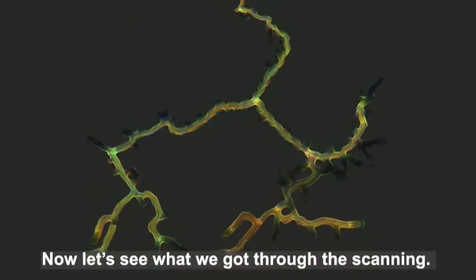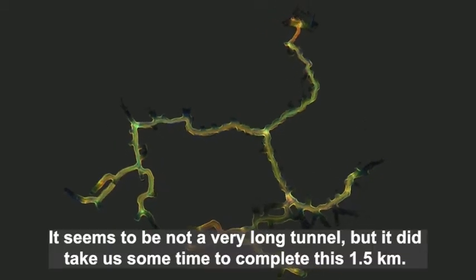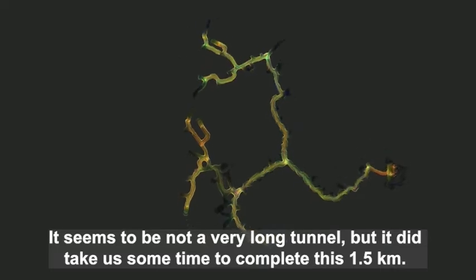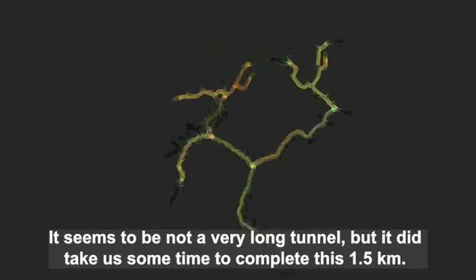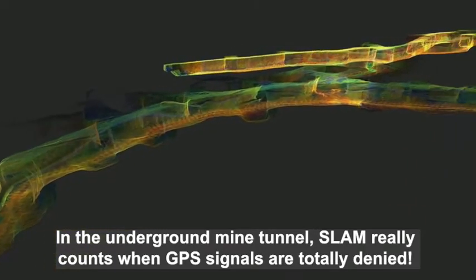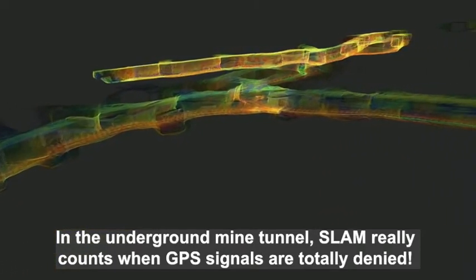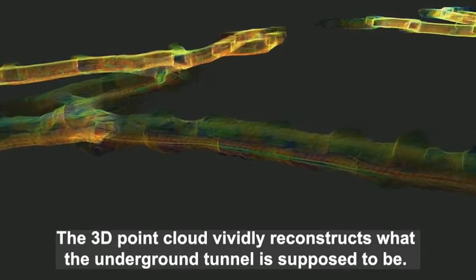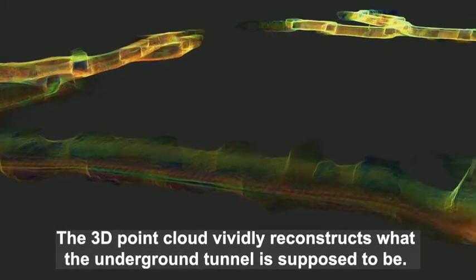Now let's see what we got through the scanning. It seems to be not a very long tunnel, but it did take us some time to complete this 1.5 kilometers. In the underground mine tunnel, SLAM really counts when GPS signals are totally denied. The 3D point cloud vividly reconstructs what the underground tunnel is supposed to be.